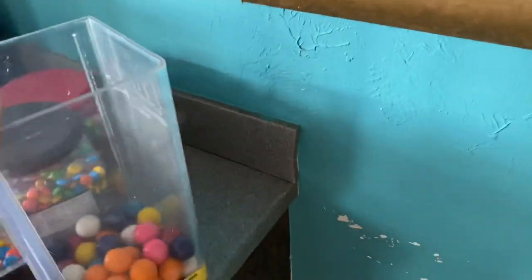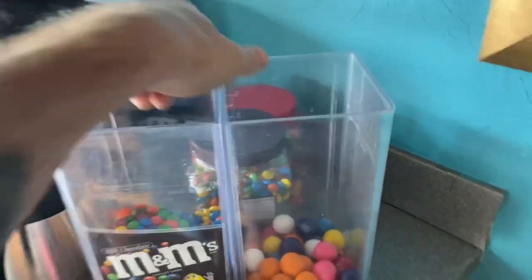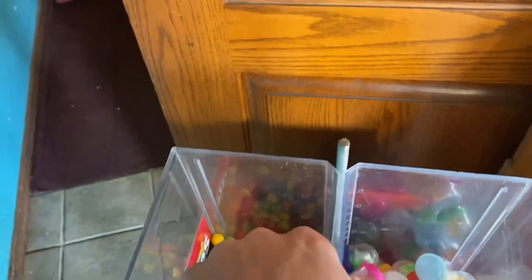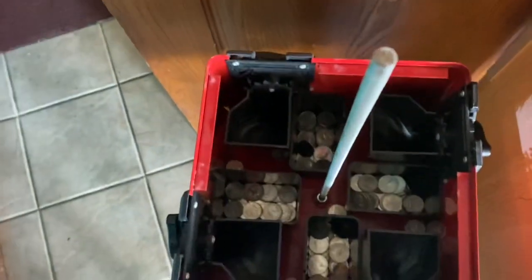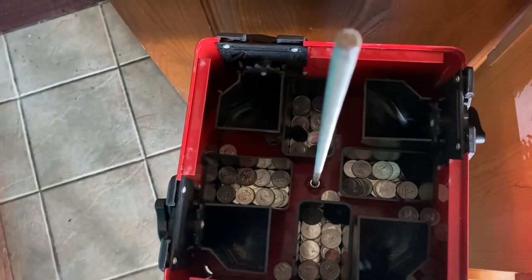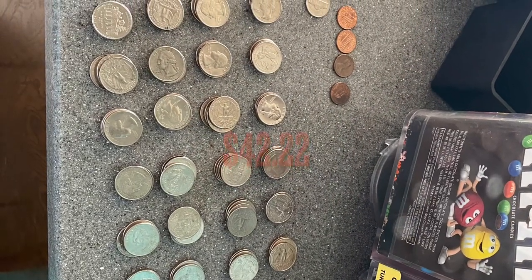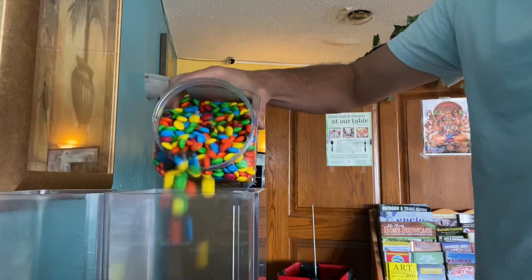All right, looking good so far. Let's go ahead and get this other side off. And boom — look at that, you guys. That's beautiful. This has turned out to be one of our best locations. Grand total: $42.22 in this machine.